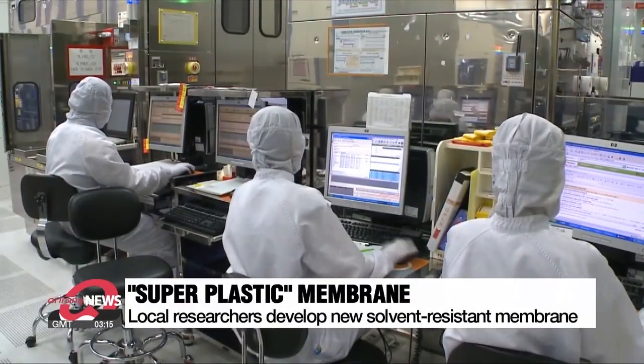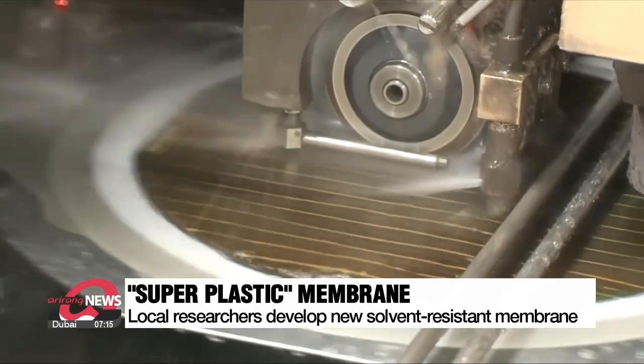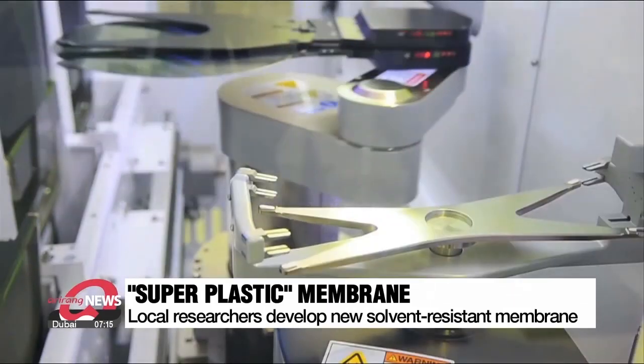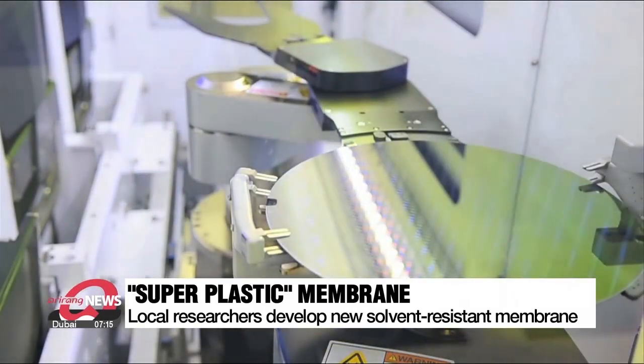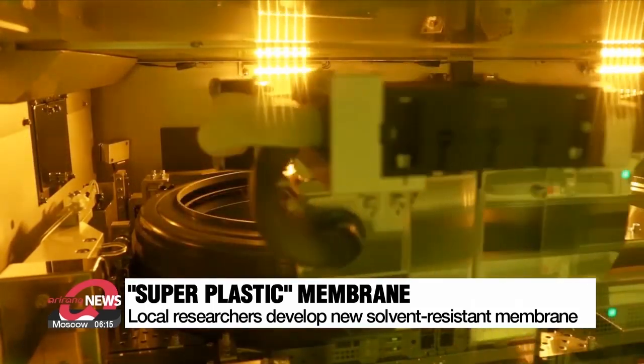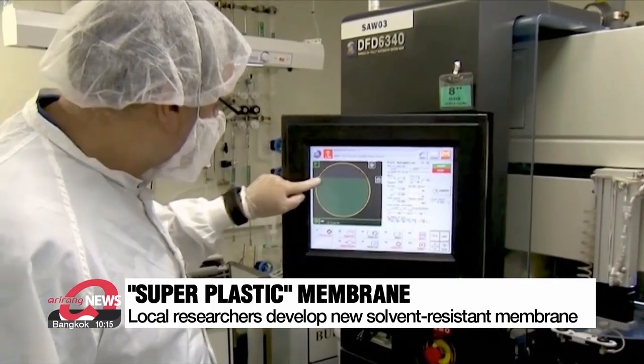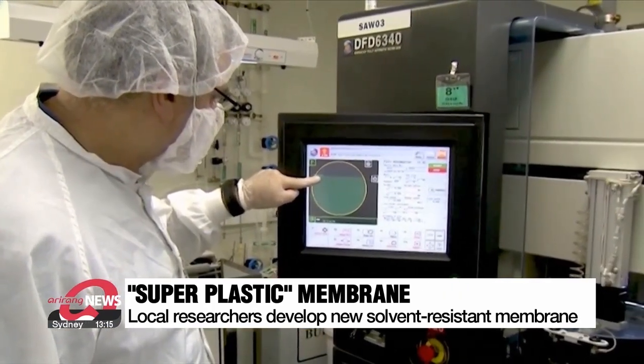In the process of completing the production of integrated circuits in semiconductors, a solvent called methylpyrrolidinone is used. This is a solvent used in a variety of industries, including pharmaceuticals and industrial and domestic cleaning. In the final steps of production, this solvent needs to be filtered out by a separator and is then discarded.